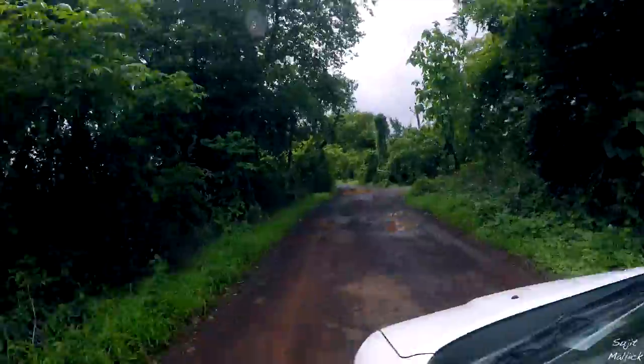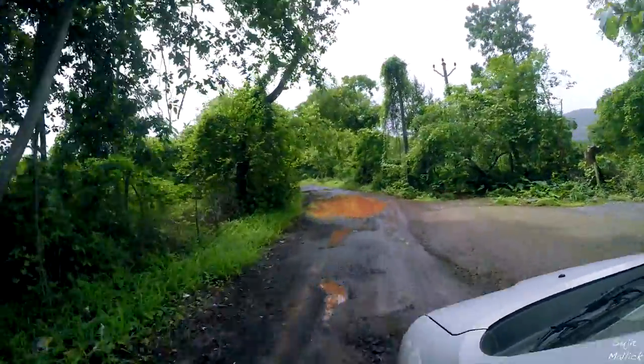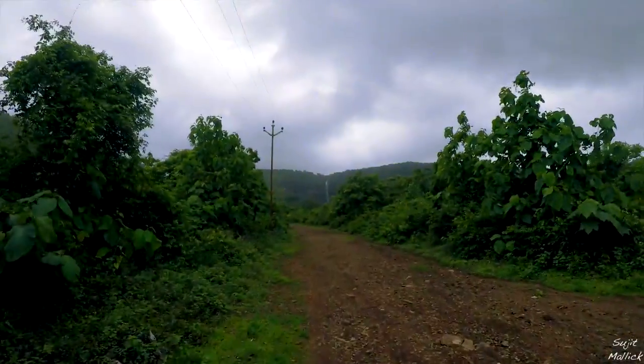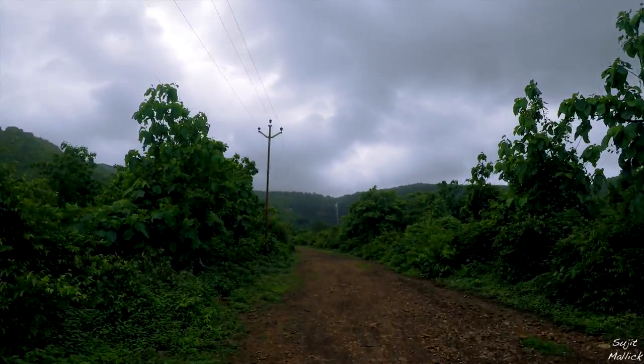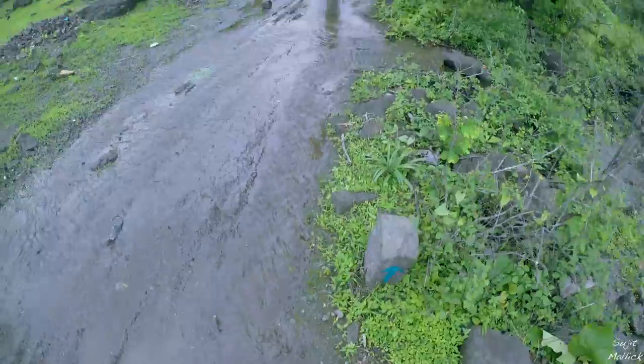Once you reach the village, a Kaccha Pakka road will lead you to the start of the Sagargad trail. Once you start walking, you'll see the Dhondane waterfall ahead. The terrain till the stream is flat — it's an easy walk.